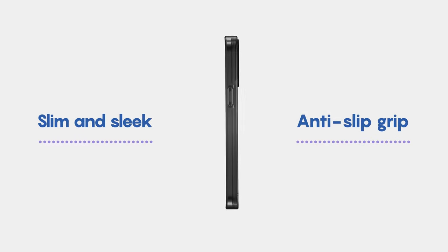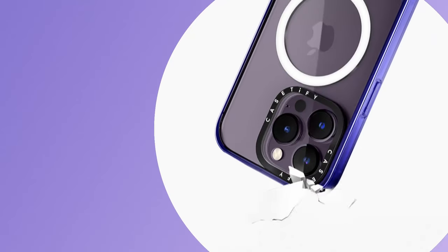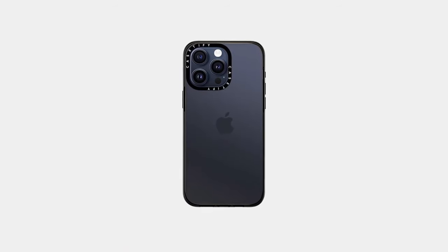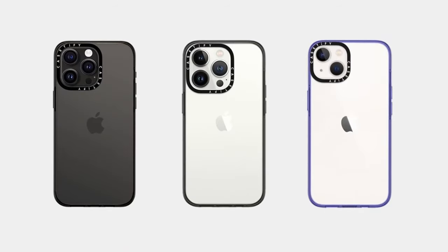Accessing your camera is seamless — no more fumbling around. The design allows easy access to all controls, so you can snap photos and videos without delay. And if you're all about convenience, this case is wireless charging compatible, making it easy to keep your phone powered up without the hassle of removing the case.